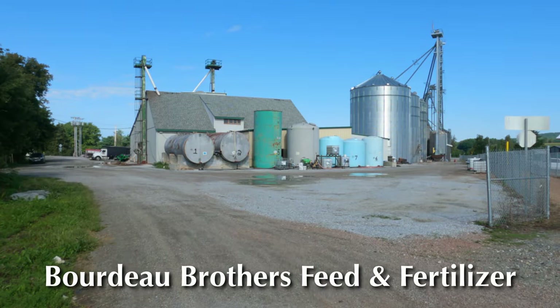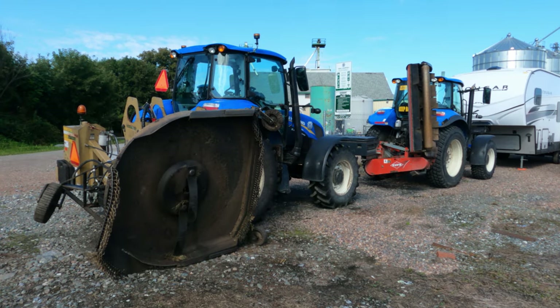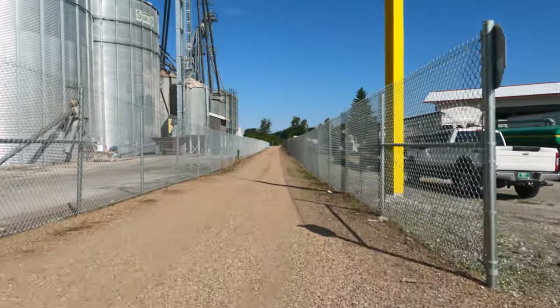The Bordeaux Brothers Feed and Fertilizer Plant dominates the scene here at Sheldon Junction. The right-of-way is fenced off to protect trail users from factory vehicles.